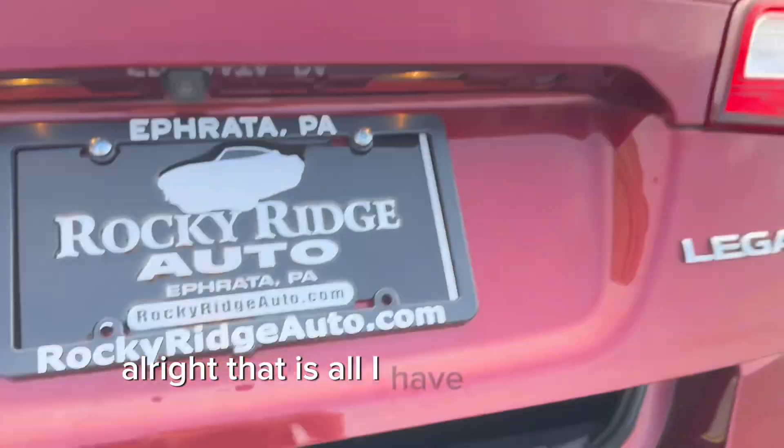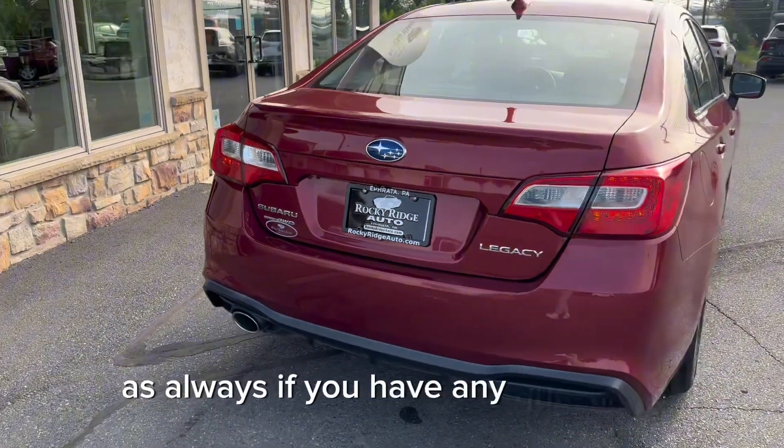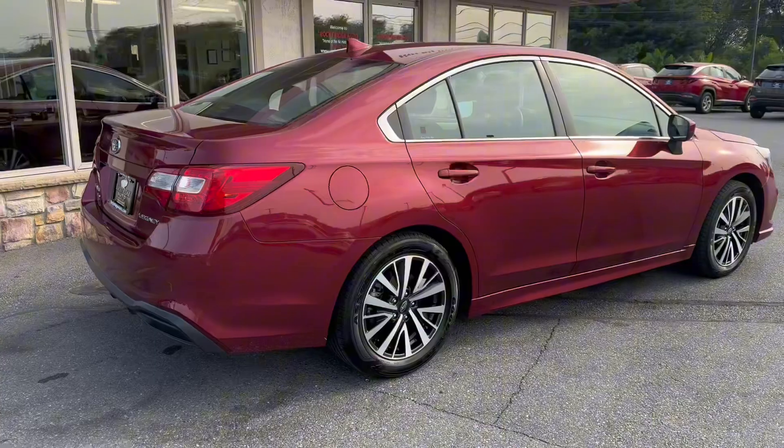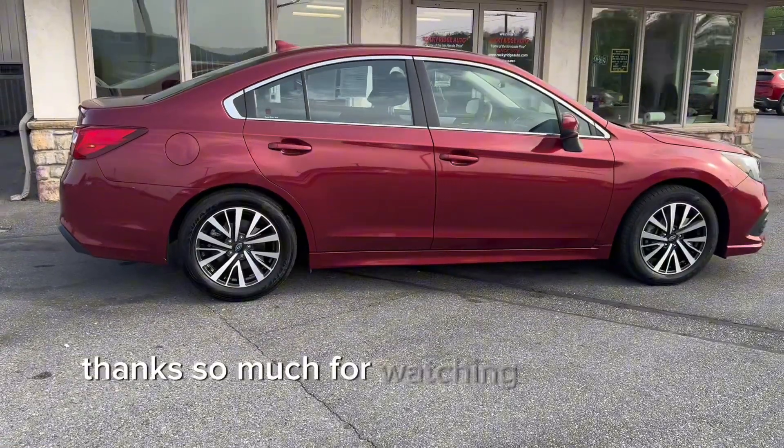That is all I have for the 2019 Subaru Legacy. As always, if you have any questions, feel free to call us at 717-733-8985 or stop by for a visit. Thanks so much for watching and have a great day.